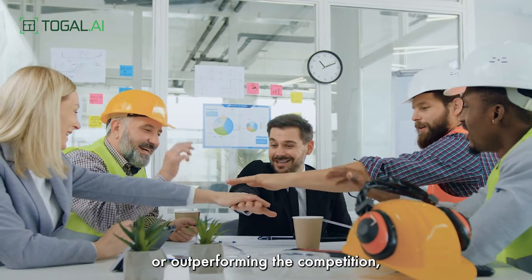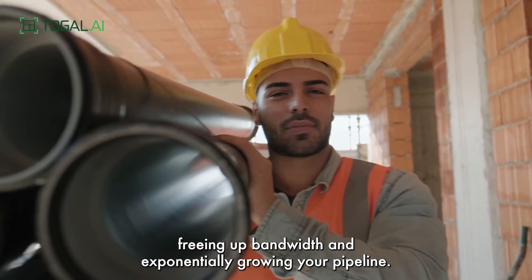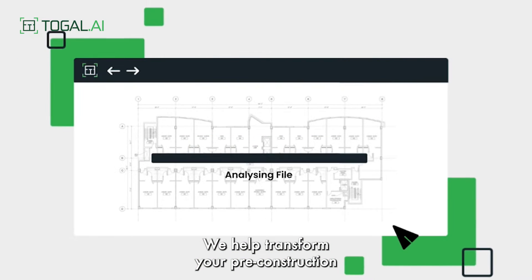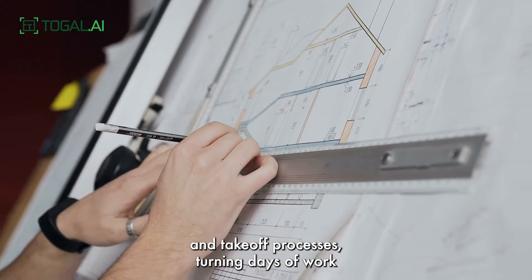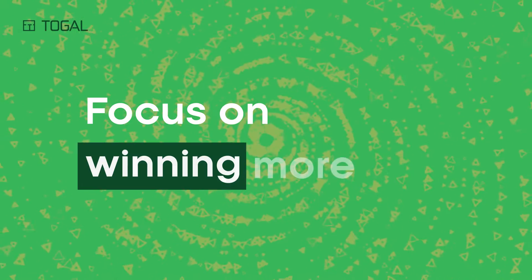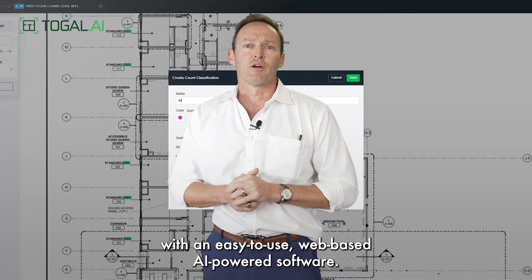or outperforming the competition, freeing up bandwidth, and exponentially growing your pipeline. That's why Toggle AI exists. We help transform your pre-construction and take-off processes, turning days of work into mere minutes or seconds so you can focus on winning more bids with an easy-to-use, web-based, AI-powered software.